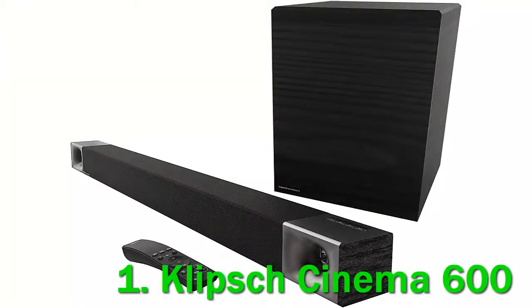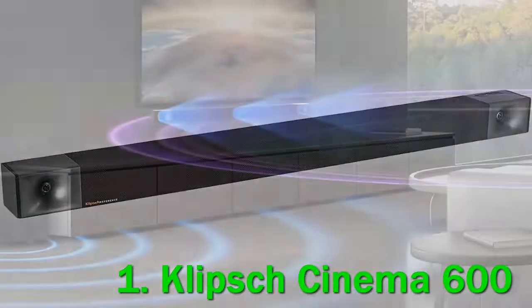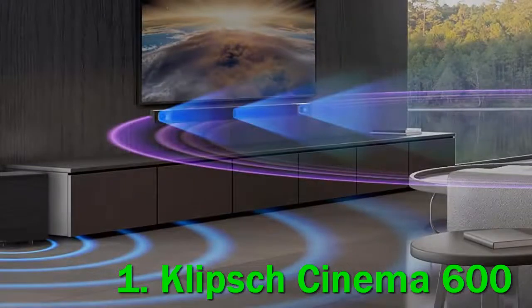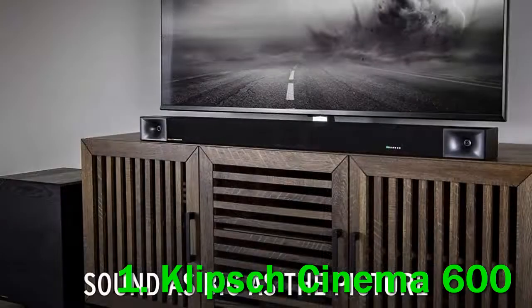Number 1: Klipsch Cinema 600. The Klipsch Cinema 600 soundbar is good for mixed usage. This 3.1 setup has a pretty neutral sound profile, making it suitable for listening to many different types of content, though the treble adds some brightness to vocals and instruments. Its discrete center makes it a solid choice for vocal-centric content like TV shows. However, there's no Atmos support, and its surround performance is poor.